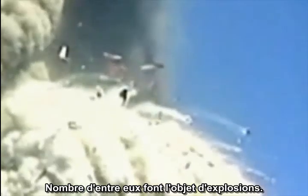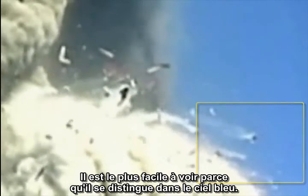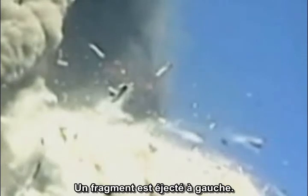A number of these objects undergo explosions. Watch the comet-like object at the far right in slow motion. It is the most easily viewed because it shows up against the blue sky. Let's take it one frame at a time. Here we see it flaring. A fragment is ejected to the left. Now the fragment itself splits apart.